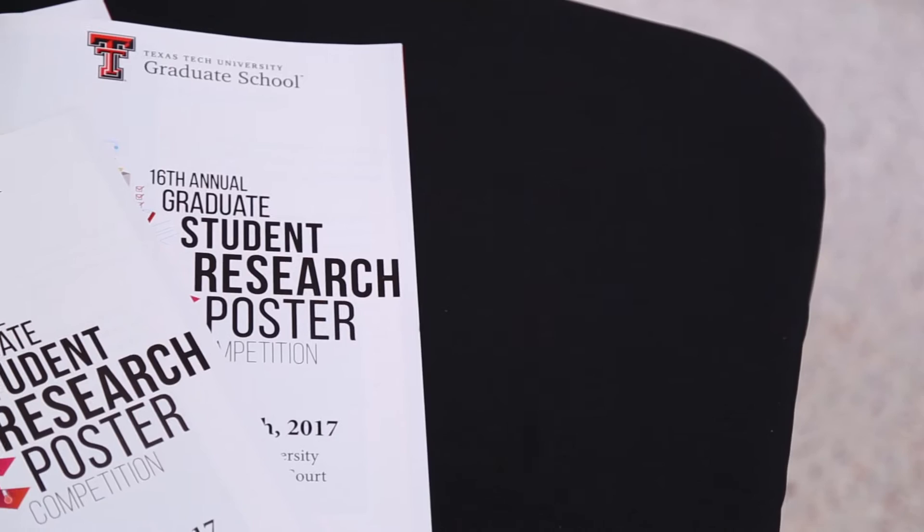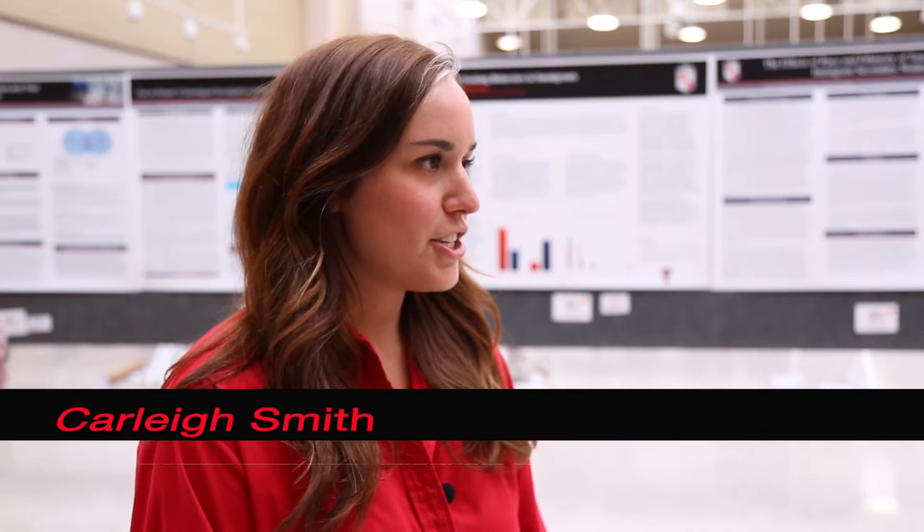For the environment that it's in, it's working. This is the 16th Annual Graduate Student Research Poster Competition — a competition where students from all disciplines in the graduate school are able to come here and display their research upon a poster.